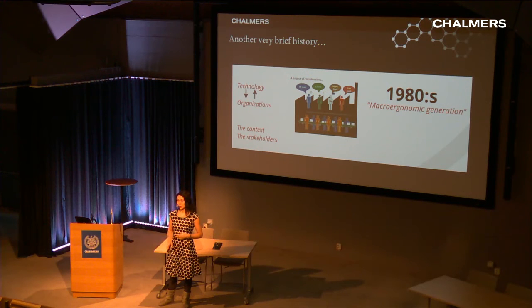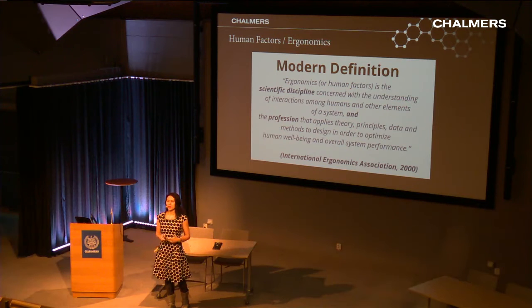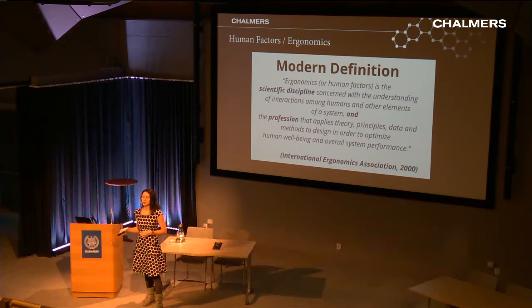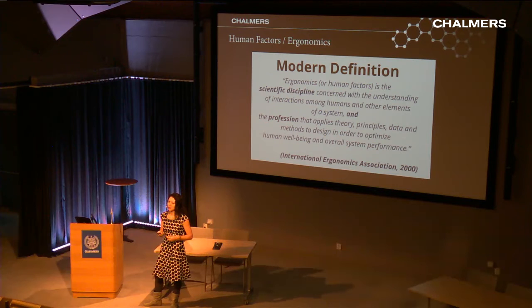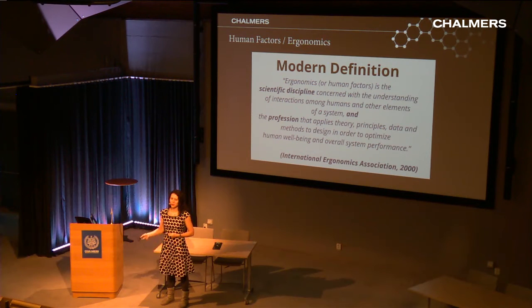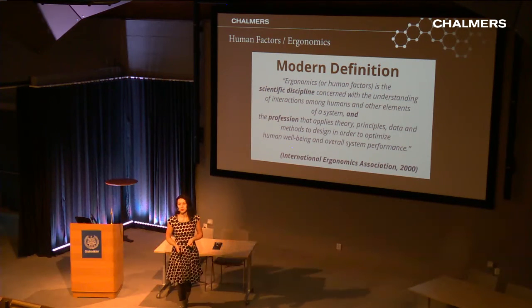Another twenty years later, the International Ergonomics Association made a formal definition, and it's twofold. Ergonomics, or human factors, is 'the scientific discipline concerned with the understanding of interactions among humans and other elements of a system.' It is also 'the profession that applies theory, principles, data, and methods to design in order to optimize human well-being and system performance.' That last part is usually the key takeaway — optimizing human well-being and system performance. It's what makes ergonomics useful, but also extremely demanding, requiring multidisciplinary knowledge to cover it all.